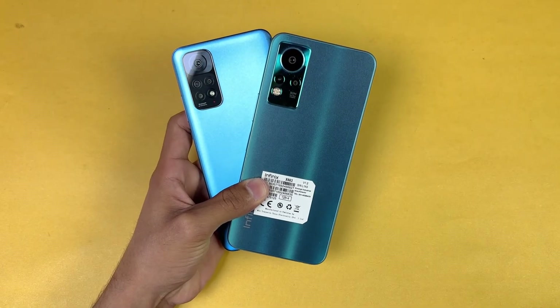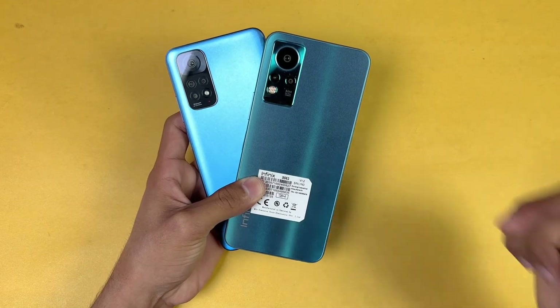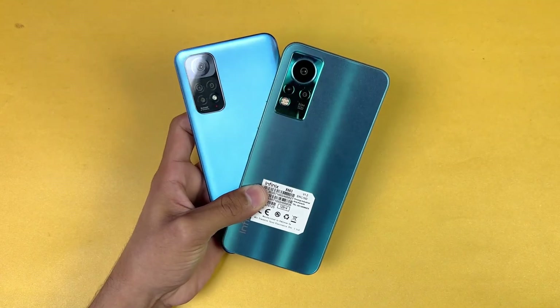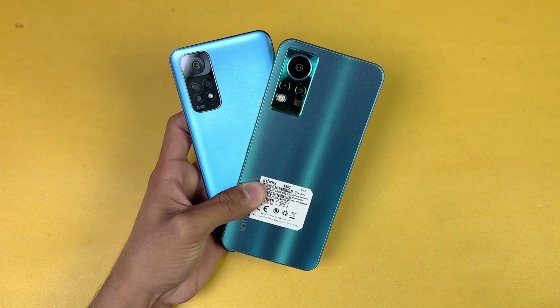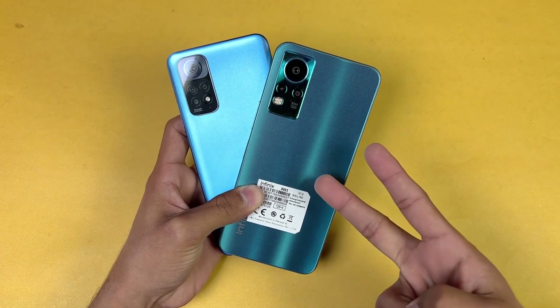Thank you so much for watching this speed test comparison between the Redmi Note 11 versus the Infinix Note 11. Let me know your thoughts in the comment section below, subscribe to my channel for more tech videos, and follow me on Instagram and Twitter. I'll see you in my next video — peace out!